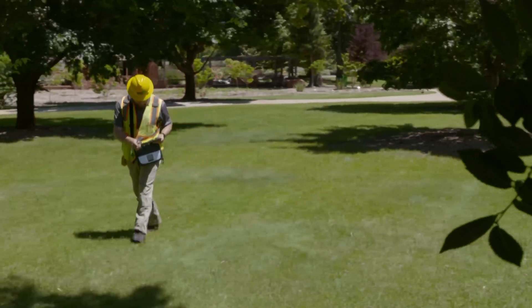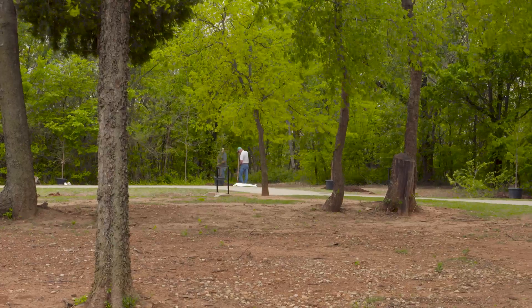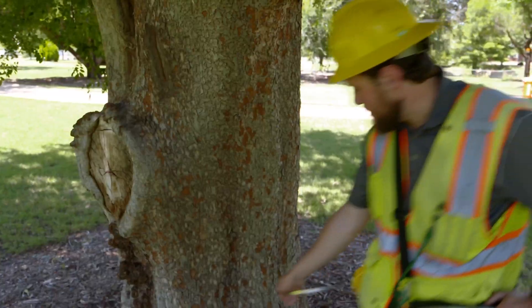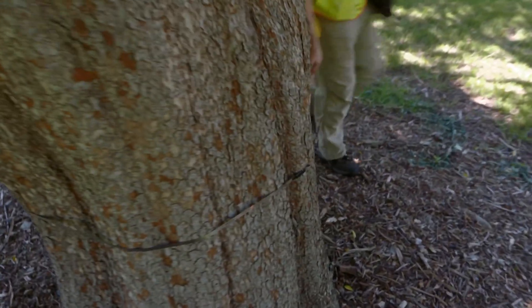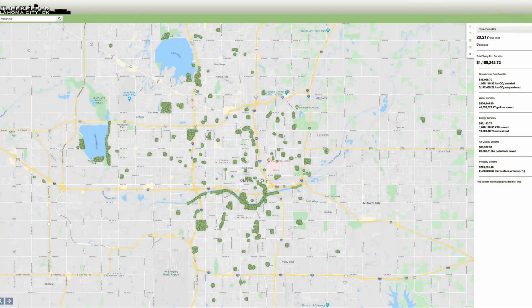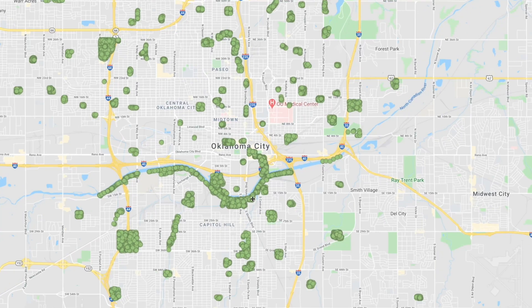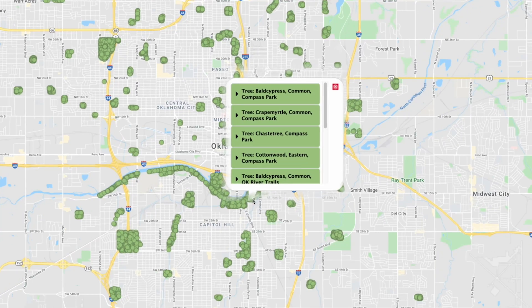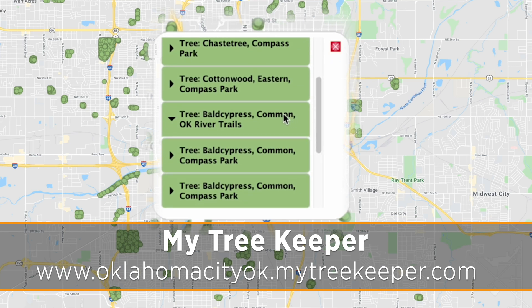With this data, it goes into a database. Every time the park does trimming, needs to remove a tree, or needs to do any kind of maintenance, the database updates the inventory every day. We've just added 800 trees along the river, and those trees are all added into the database — we know where they are, what they are, and we can really track that.